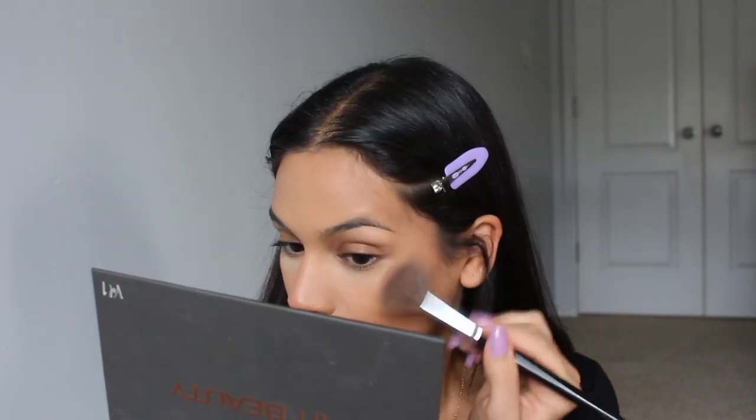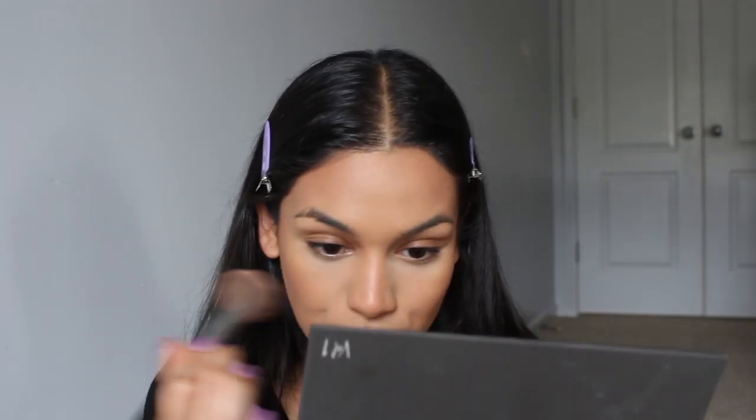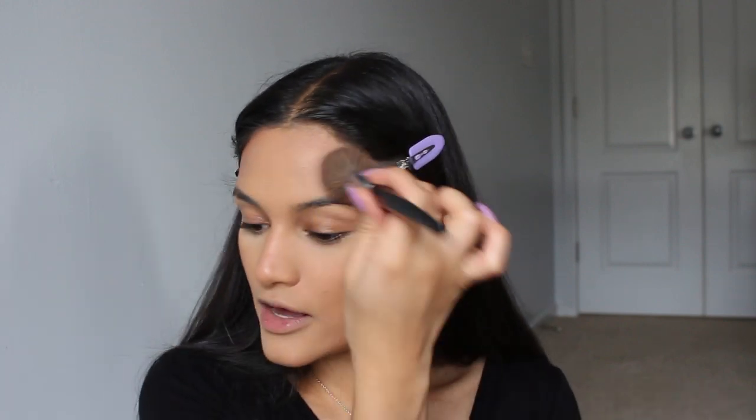If I feel I put too much bronzer on my forehead, I take my foundation brush and press it in. If I'm really going for a bronze look I'll use a smaller angled brush. I'm using the Real Techniques Rebel Edge Broad Brush — it comes in a trio pack — and then a regular angled brush to apply bronzer directly on my cheeks.